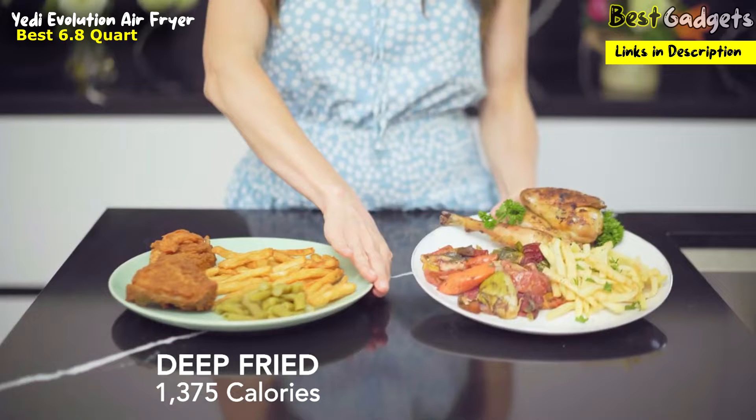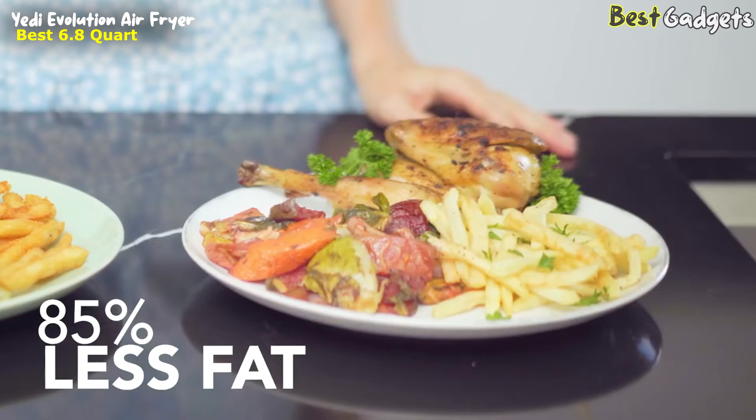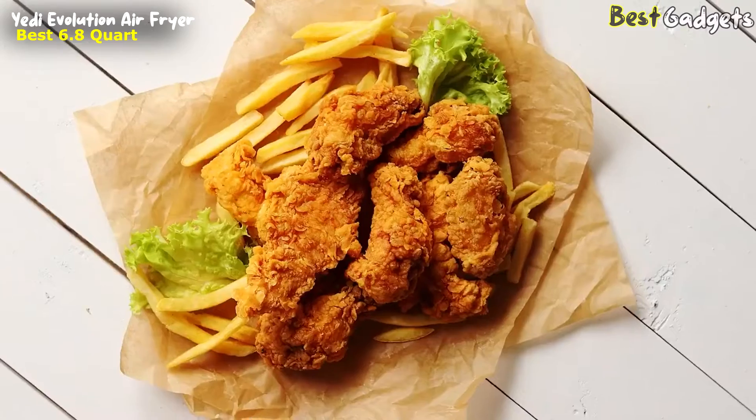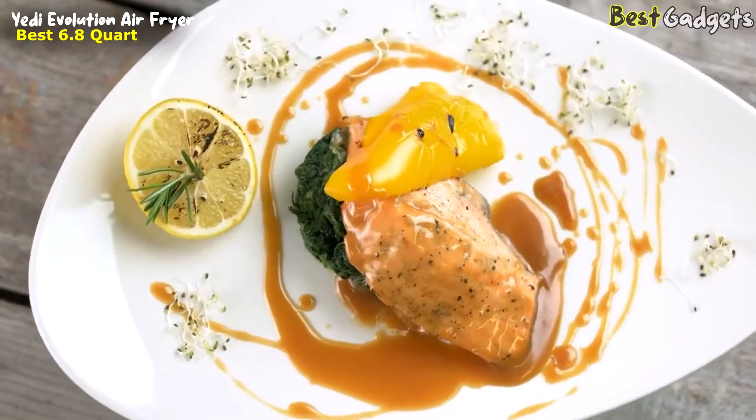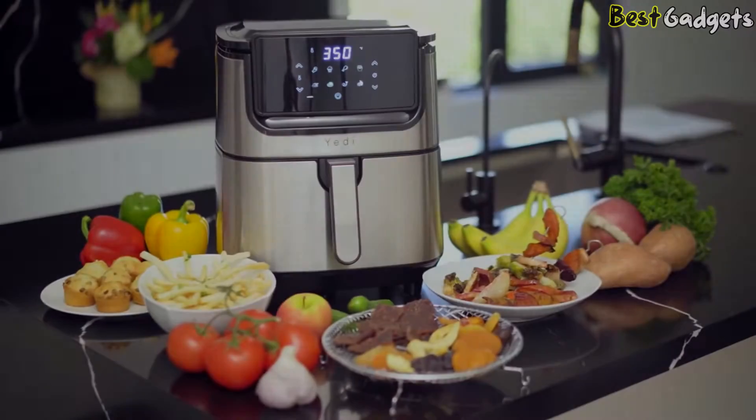Transforming otherwise deep-fried, fat-laden foods into vibrant healthy cuisine with the crispy crunchy goodness you crave. With your Yeti Evolution air fryer, you'll satisfy your sweet tooth, the salty, and the savory. From its sleek and modern design to its large LCD display screen, this versatile cooking tool is perfect for everyone who loves homemade meals without lingering odors or added fat.